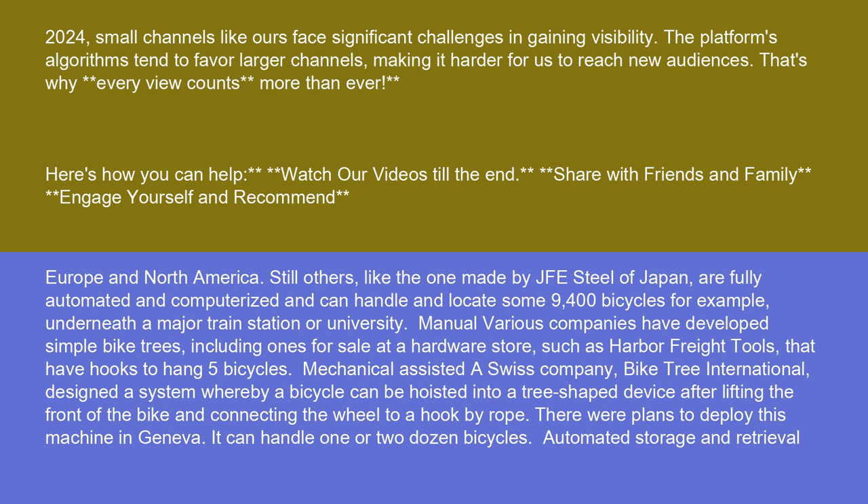Mechanical assisted: A Swiss company, Bike Tree International, designed a system whereby a bicycle can be hoisted into a tree-shaped device after lifting the front of the bike and connecting the wheel to a hook by rope. There were plans to deploy this machine in Geneva, and it can handle one or two dozen bicycles.